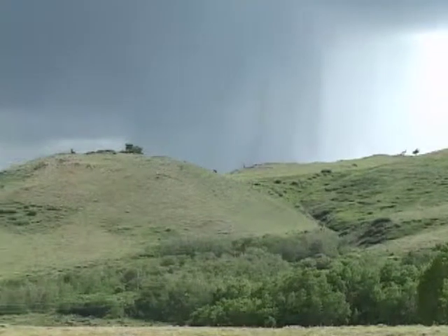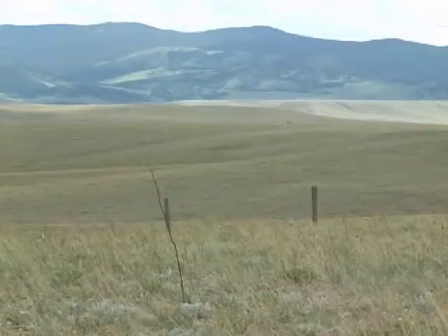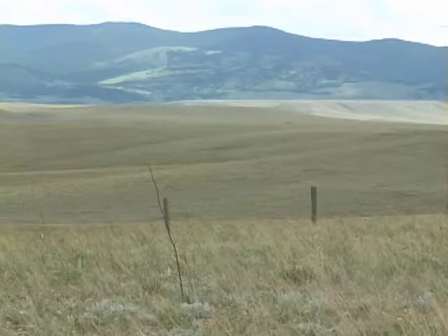Much of eastern Wyoming receives more dependable spring and summer precipitation than western Wyoming. This rainfall pattern is well suited to the shallower rooted grasses and forbs, and that's part of the reason that grasslands with little or no sagebrush are more common in eastern Wyoming.